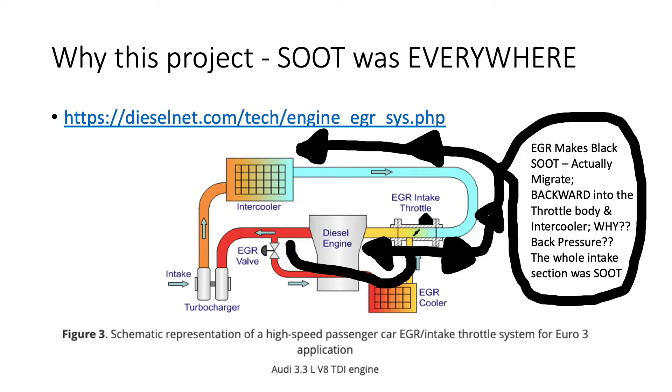My car has about 220,000 kilometers on it and it's a 2014 Sprinter. When I pulled the intake section of the car out — from the intercooler and all the tubing — there was just soot everywhere, black soot everywhere. In my mind I thought something was seriously wrong.